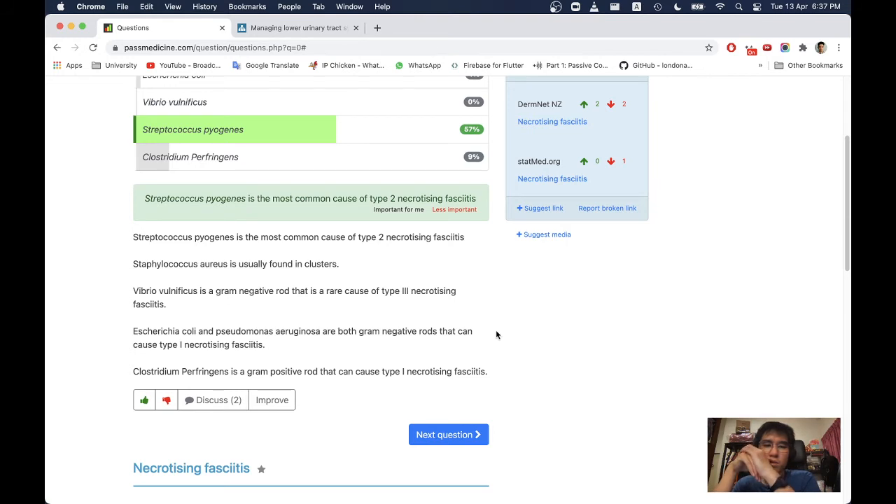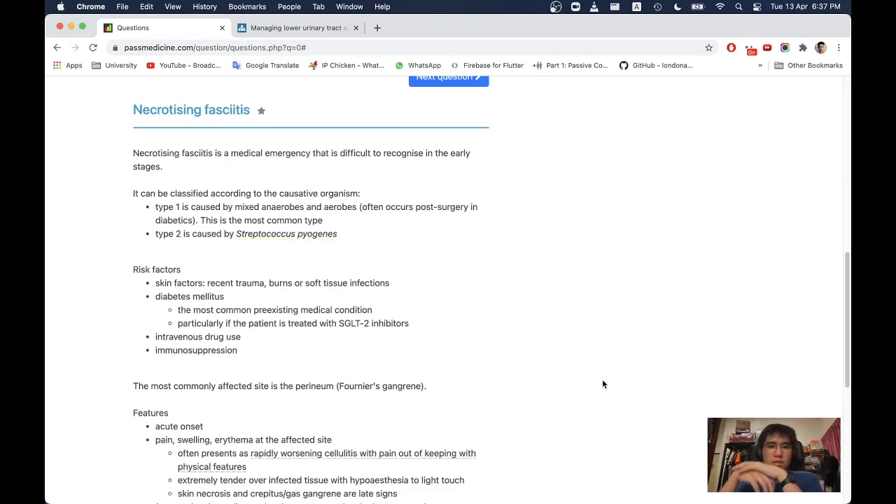Streptococcus pyogenes is the most common cause of type 2 necrotising fasciitis. Clostridium perfringens is a gram-positive rod that can cause type 1 NF. Necrotising fasciitis is a medical emergency that is difficult to recognise in early stages. Type 1 is caused by mixed anaerobes and aerobes — often occurs post-surgery in diabetics. Type 2 is caused by haemolytic group A streptococcus (Streptococcus pyogenes).